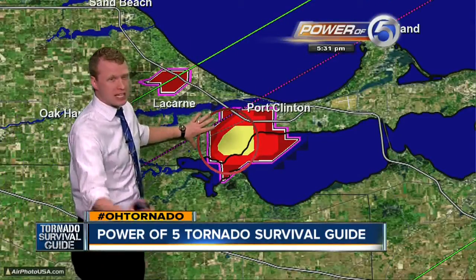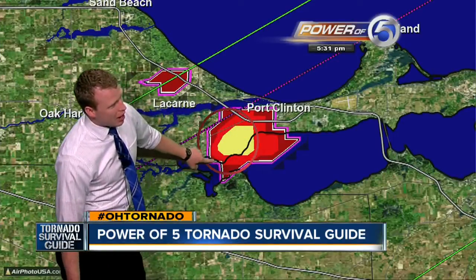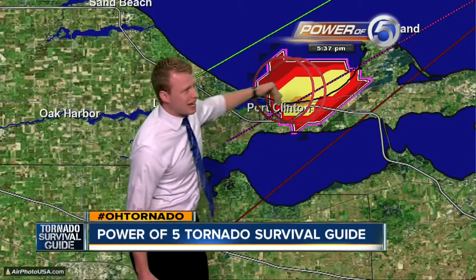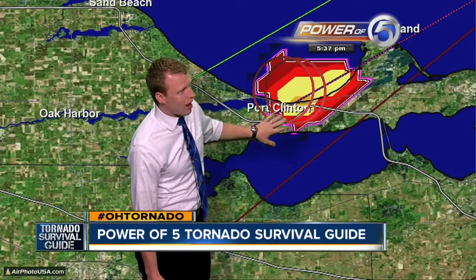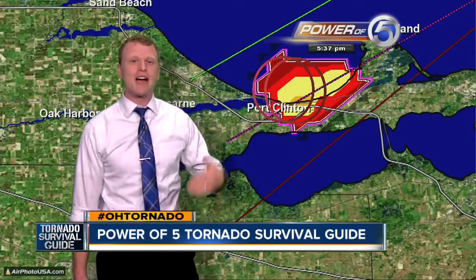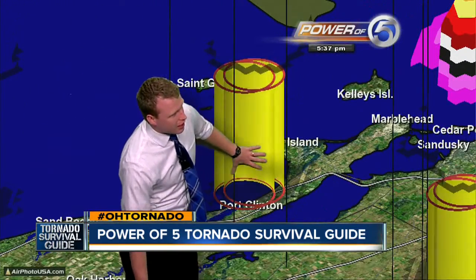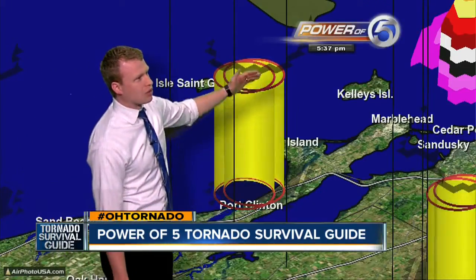We're zooming back into the storm. Jason was telling us about our Barron's button. There it is — bullseye. There's no doubt. We have rotation on the ground. We have our circulation as well. And as we go to the next scan, that is clearly a tornado on the ground. The surveyors went out the day after and actually gave it that EF2 rating. But watching this go through — that is just treacherous to see that actually roll through Port Clinton. Luckily, nobody was killed in that one.